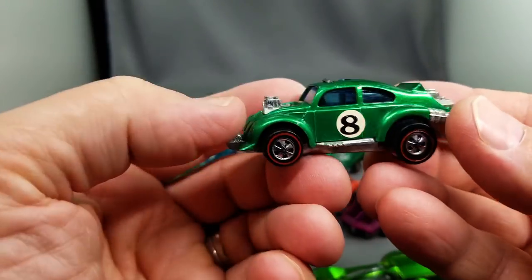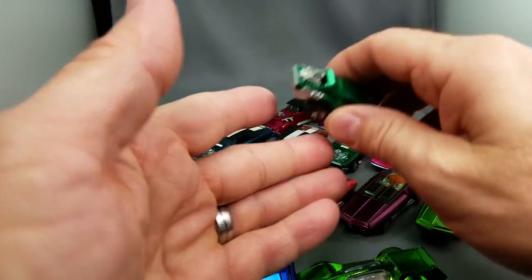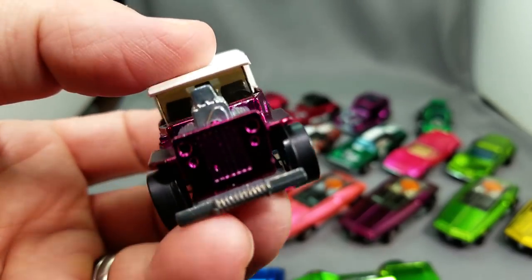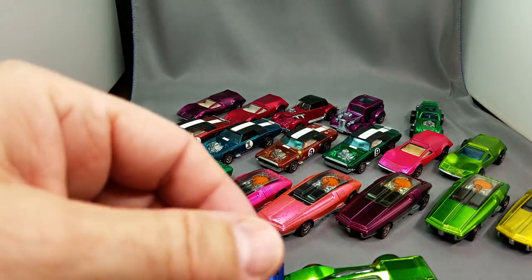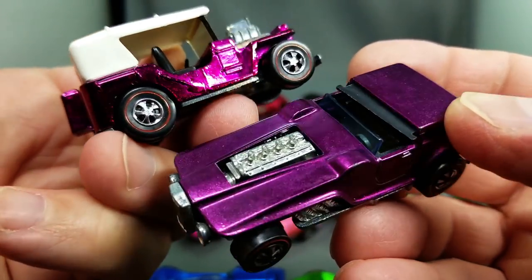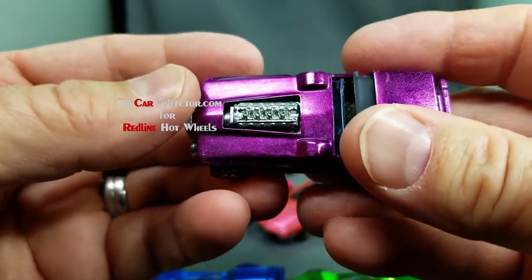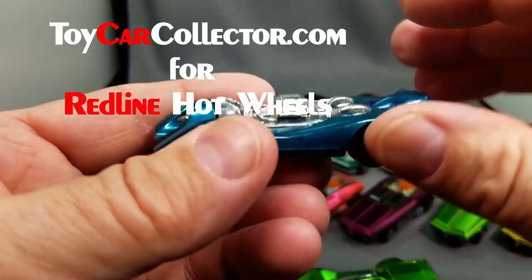And the Evil Weevil — green Evil Weevil number eight. My desk is a mess; I am overwhelmed and overloaded with Hot Wheels selling and Matchbox selling. Here's the Grasshopper in magenta — oh so nice. And here's a magenta Hood — look at that, it has so much hood, with what looks like a V12 in there. And how about a Jet Threat — this one in aqua, beautiful, stunning.